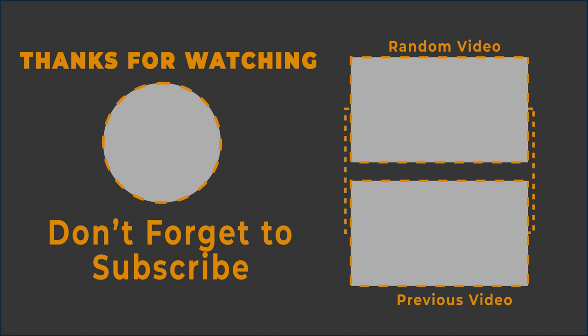For more updates, subscribe to our channel, click the show links and enjoy watching these videos. Thank you.